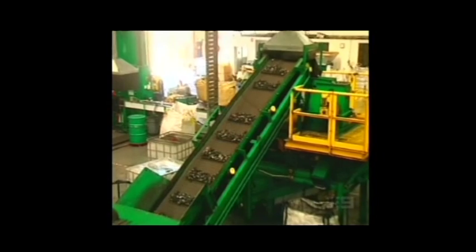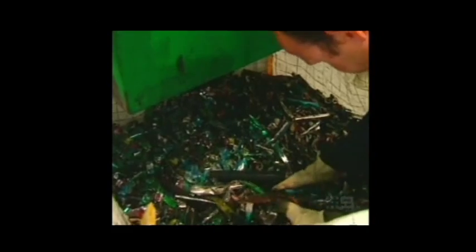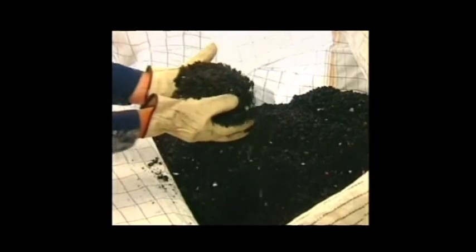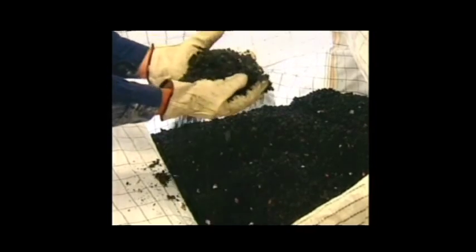And this is an amazing thing — it takes all this old waste and it literally separates it. It separates the various metals and plastics and puts them out for reprocessing for various companies, and it saves it all from ending up in landfill. So, thanks for taking the time to have a look at Close the Loop. Until we meet again, bye for now.